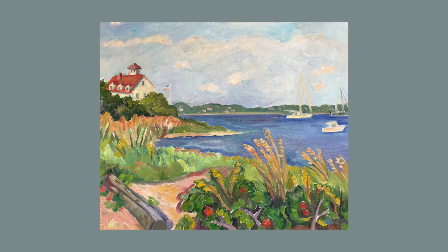Coast Guard View is a scene of the Coast Guard station from the beach on Coast Guard Road. The red of the roof of the Coast Guard station in the left background is repeated in the cluster of rose hips in the right foreground.